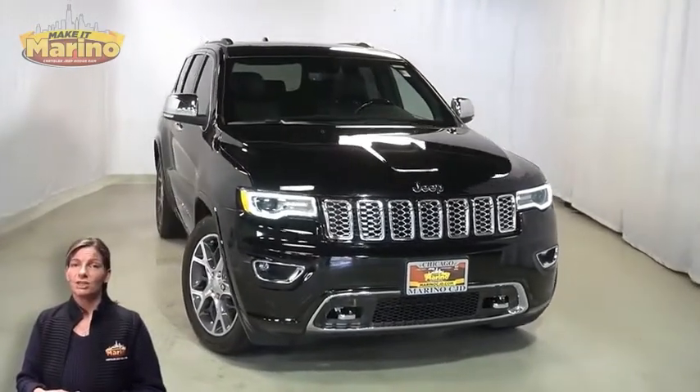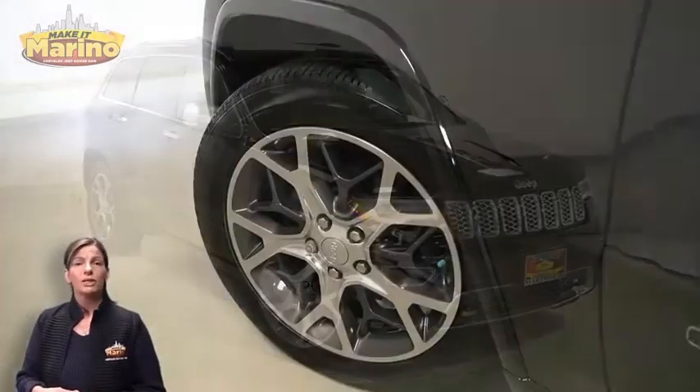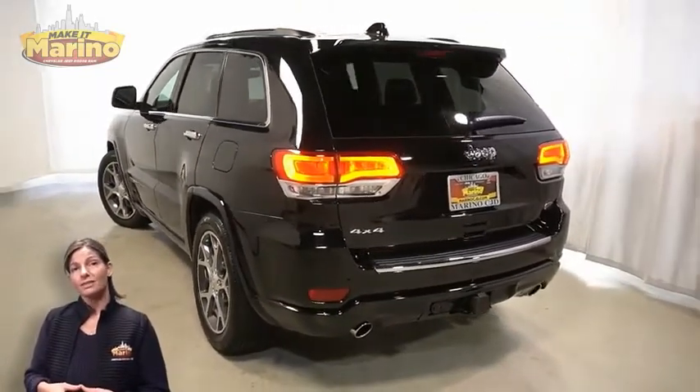With Bi-Xenon HID headlamps, front LED fog lamps, 20-inch aluminum wheels, power heated mirrors, blind spot and cross-path detection, and LED tail lamps.